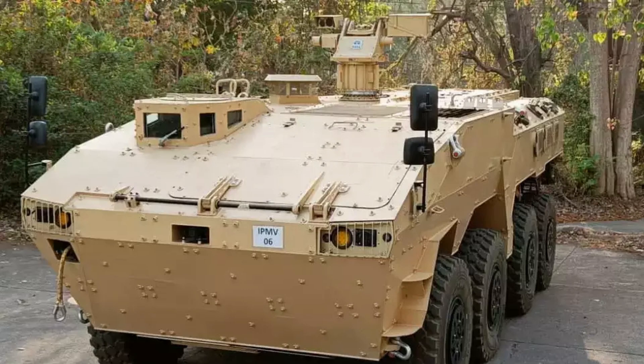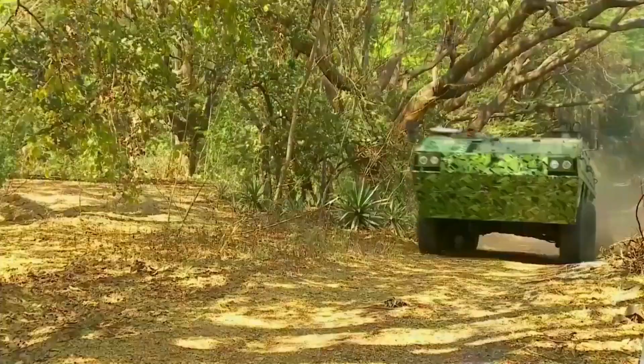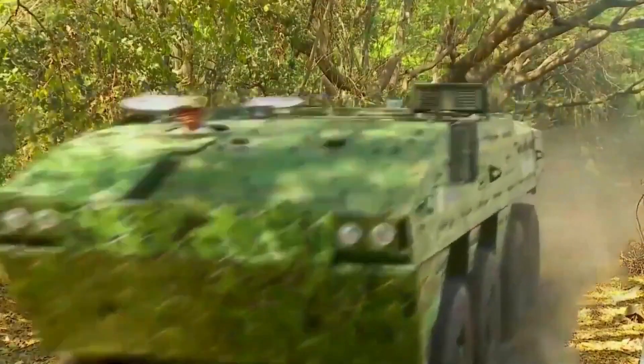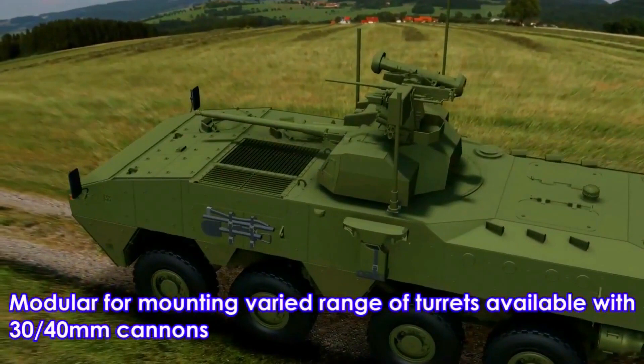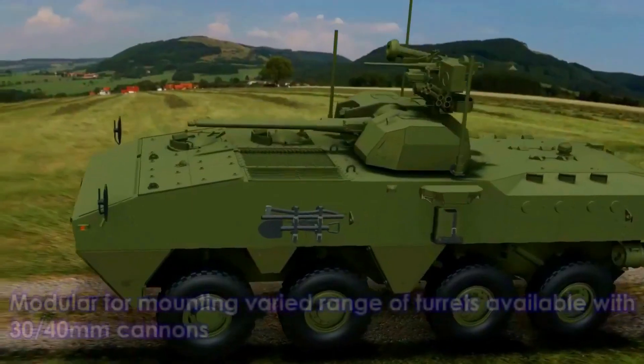In this picture, IPMV is shown as a surveillance vehicle equipped with Tombow Imaging Optical Sight. IPMV can also be equipped with a 12.7mm remote control weapon station. There is no information about its ATGM missile firing capability and 30mm or 40mm remote control turret.